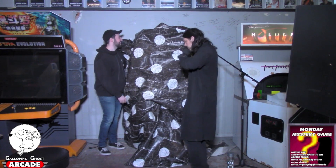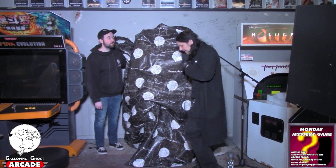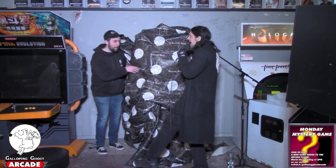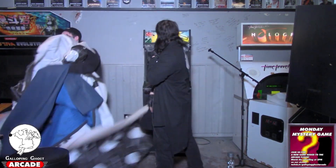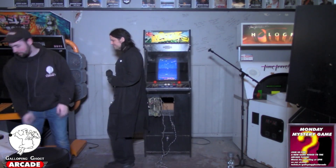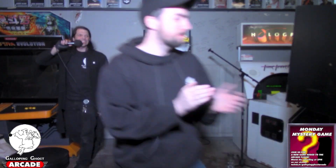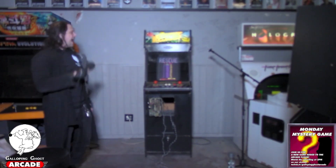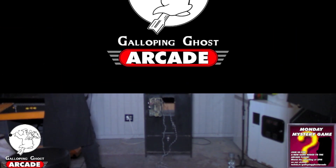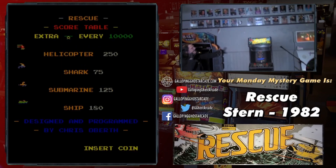Until we're standing next to it — game number nine hundred and thirty is none other than Rescue, released from Stern back in 1982. I have to tell you, I am digging this game. I've seen it.